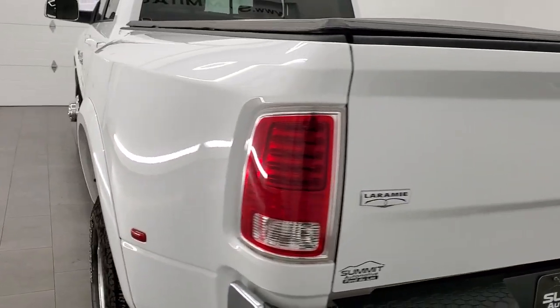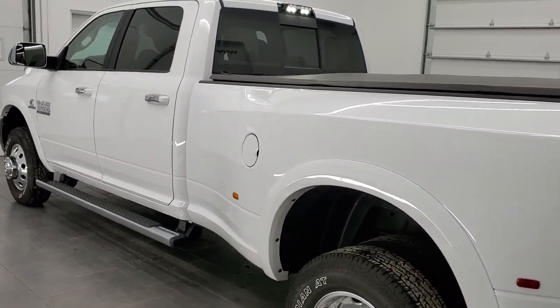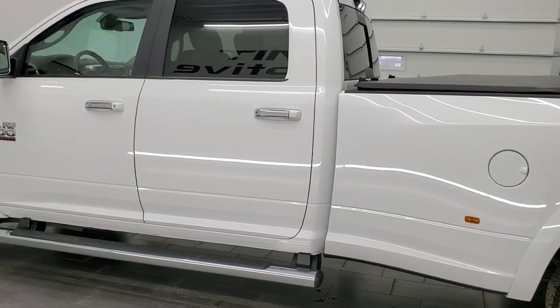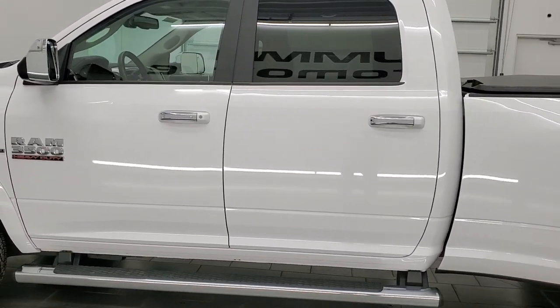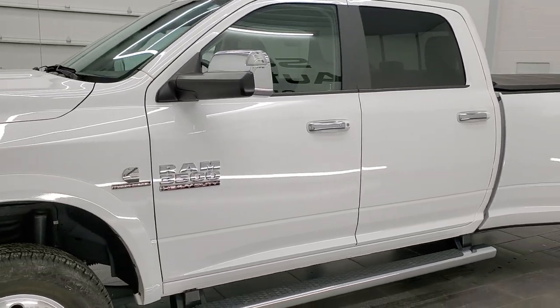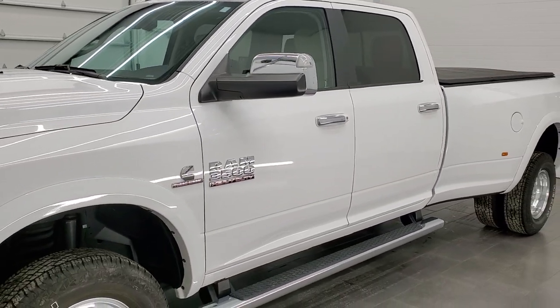This 2018 Ram 3500 Laramie has the 6.7 liter high output Cummins diesel. It's paired up with the heavy duty Aisin transmission, puts out 385 horsepower and 850 foot-pounds of torque.